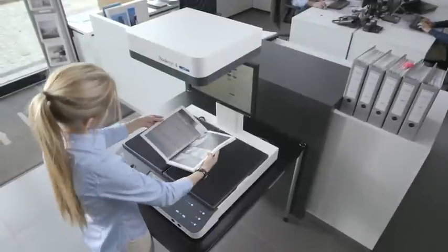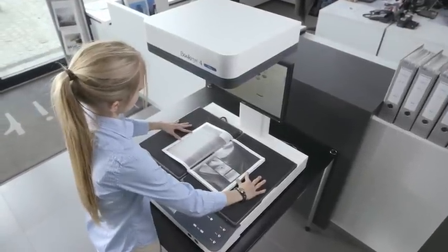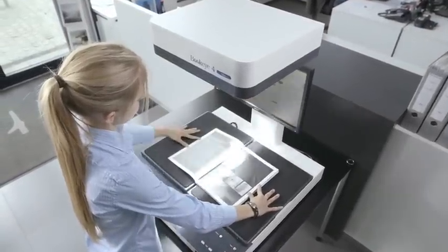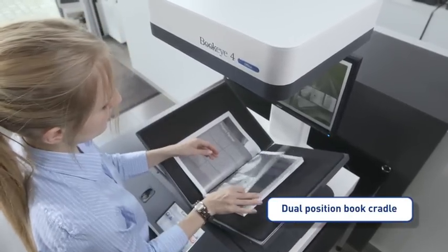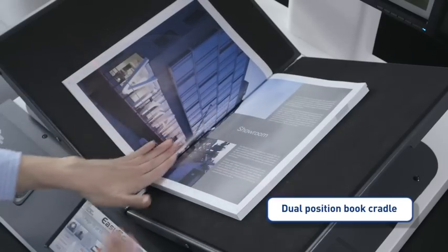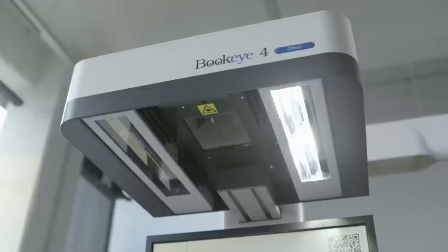The Buckeye 4 office is the first scanner which scans books or catalogs either flat or in their natural reading position. The book cradle opens the catalog no further than required for reading. The laser-assisted measurement of the surface properties of the book is followed by a fast scan with high-quality controlled lights.